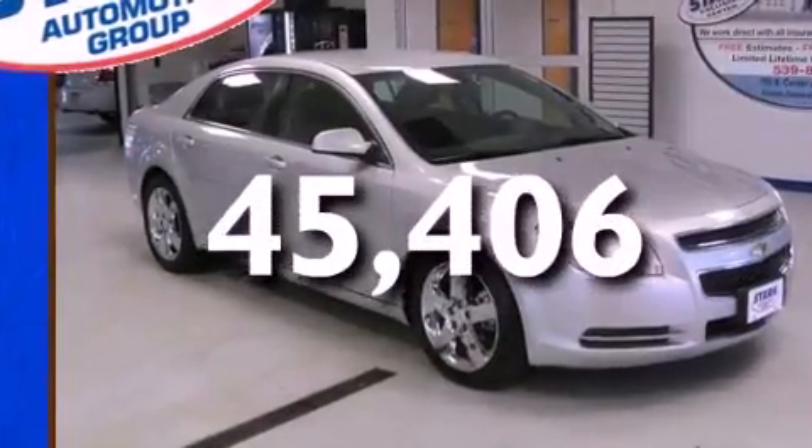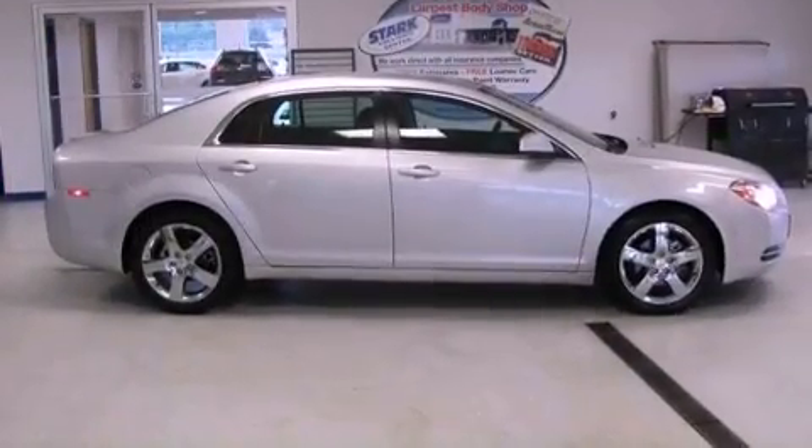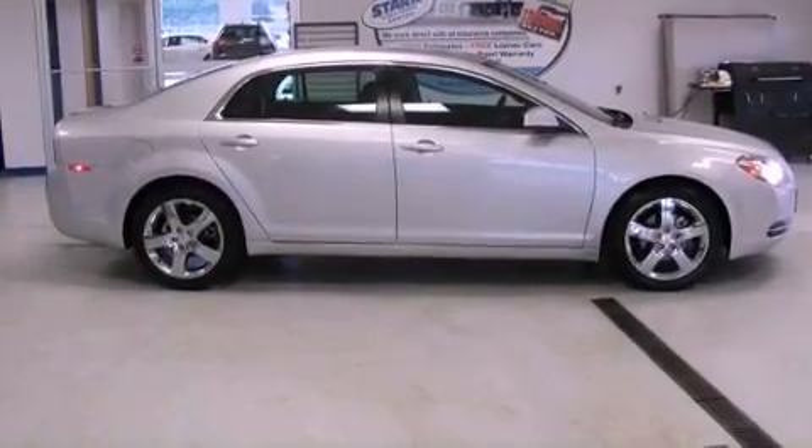With an EPA estimated rating of 33 miles per gallon on the highway, more money will stay in your pocket rather than pour into the fuel tank.